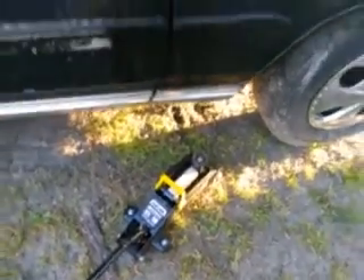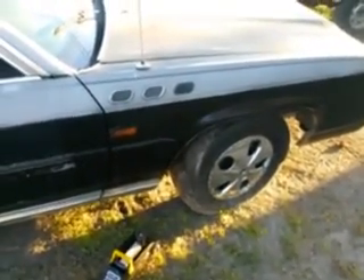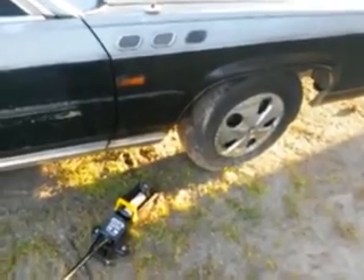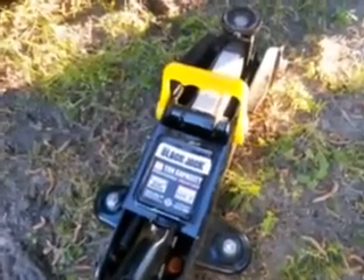It picks this big car right up with no problem, so that's a good deal. If you're at Walmart searching for a good cheap jack, this is the way to go. For 20 bucks, you won't be disappointed — this jack works great. Let's do a re-demonstration so you can see how quickly it picks this car up. Check it out — how quickly it picked up this big car, no problem. Alright, let it back down again.